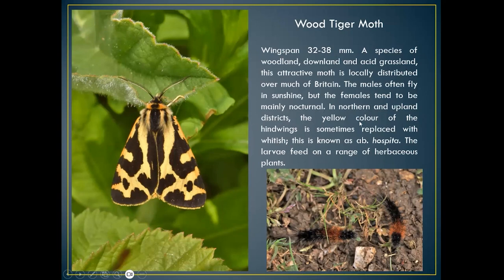The wood tiger moth is a specialist species not seen so much these days. The male is mainly diurnal; females tend to be mainly nocturnal — yellow in colour with black-and-white patterning. I see more of the caterpillar than the adult. I took these caterpillars on Butser Hill — there were actually hundreds of them walking around looking for herbaceous plants to eat. A very attractive moth, found on chalk downland and also in hedgerows.